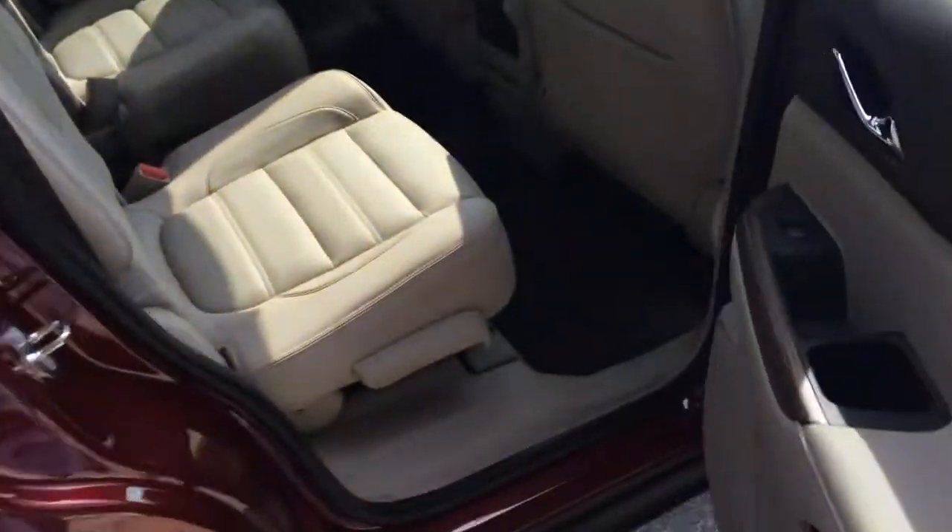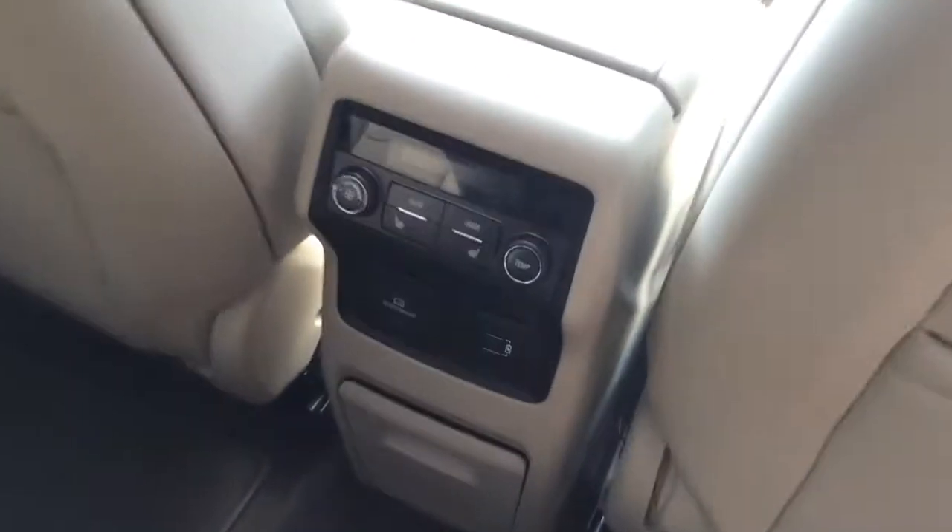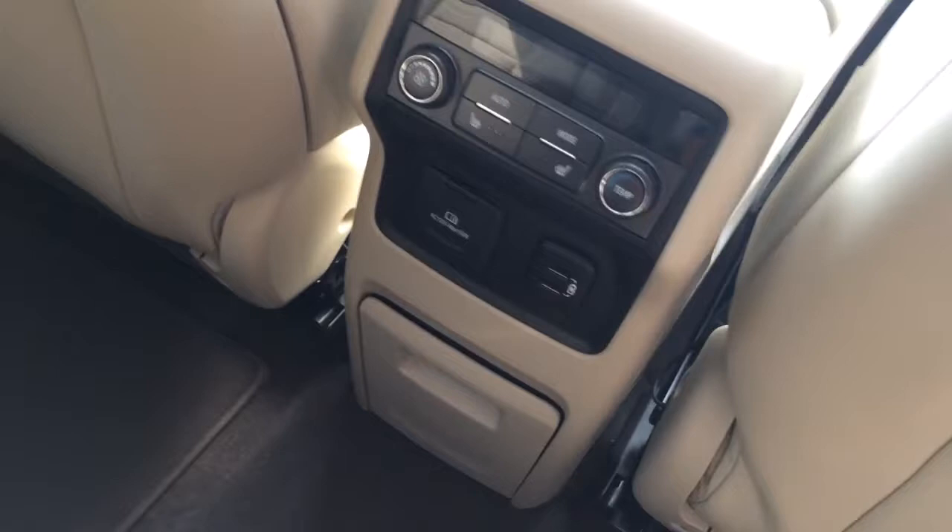Show you the back. Plenty of room back here, climate control for the back. The second row is heated also. That perforated leather looks great.